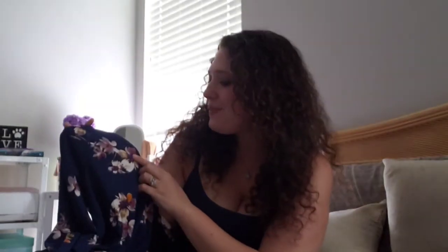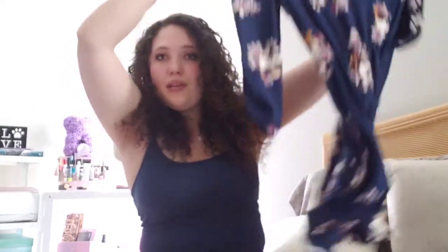The first item is the dress the stylist mentioned. It's very soft and it's kind of a navy color with pinky, mustard, and beige flowers on it. It has a three-quarter length sleeve and it looks about knee length. It has a cinched waist but no tie, so I think it's just stretchy. I'm initially liking this — I like the print and the colors.